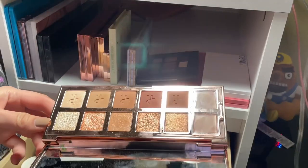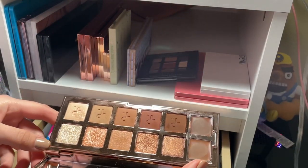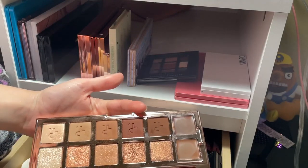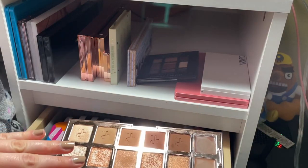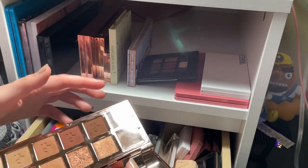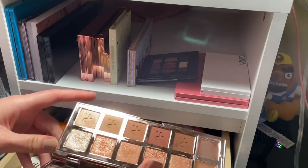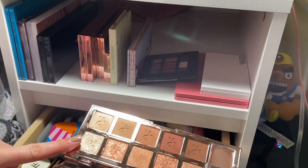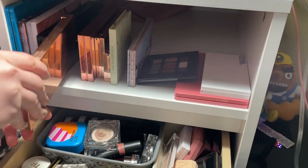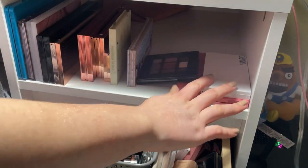I love the Patrick Ta palette — the mattes are perfect, you get a good range of tones, and I love all the shimmers. I've used every shade in here except I need to use the creams more. This is one I thought would be too light, but I love it on the lid by itself. So far I'm keeping five palettes and decluttering two.